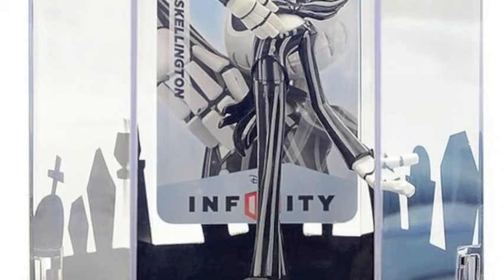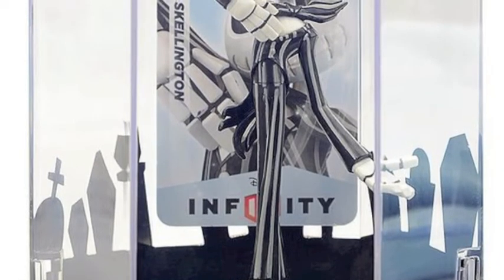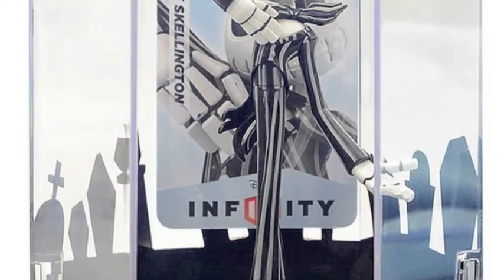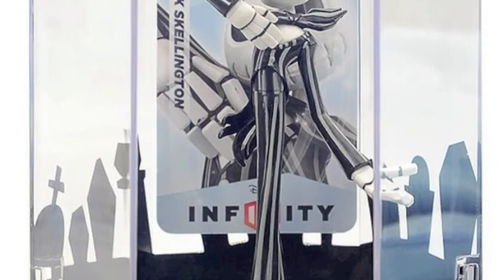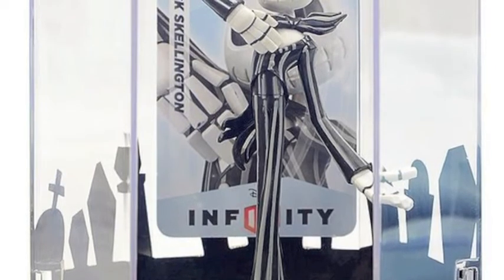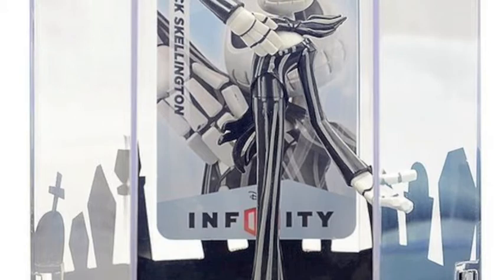Hey guys, welcome to a small Disney Infinity update. Today we're gonna talk about Jack because I want to give some people a heads up just in case they haven't seen this. GameStop, besides having the normal Jack figure coming out October 5th, also has a special edition.